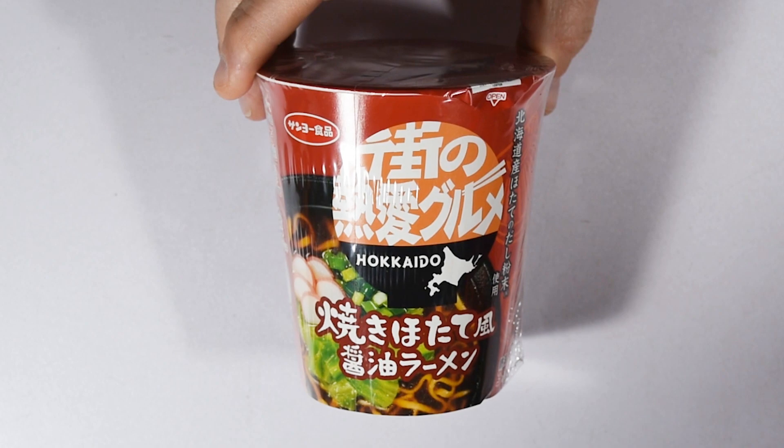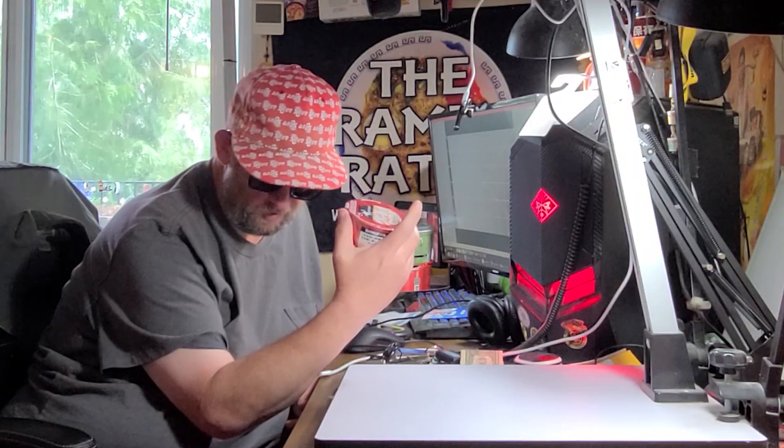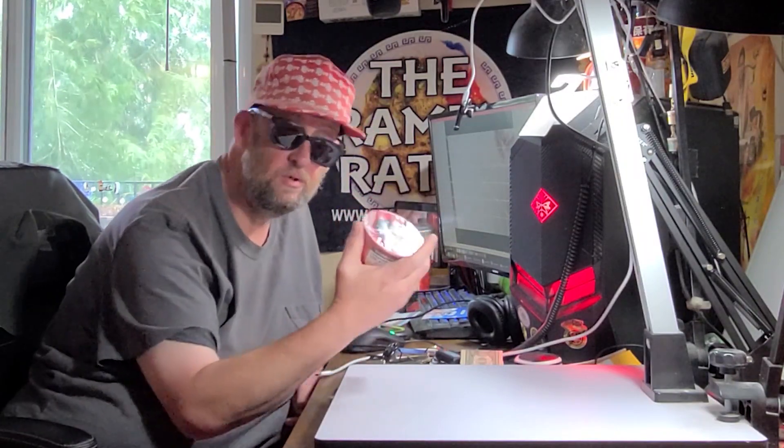Next up from Sapporo Ichiban we have Mochi no Netsuai Gourmet Yaki Hotate Shoyu Ramen. From what they're saying, this is a grilled scallop flavor variety from Hokkaido — yeah, cool.